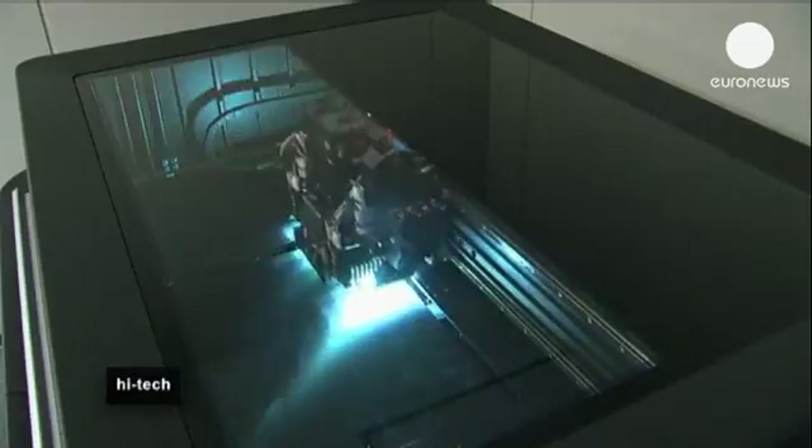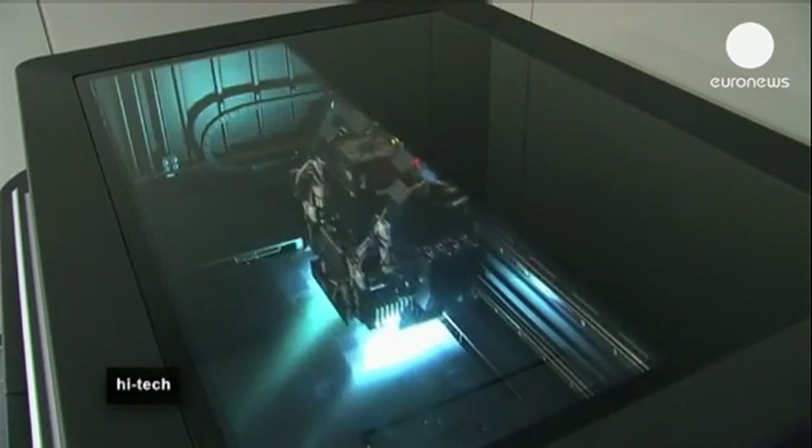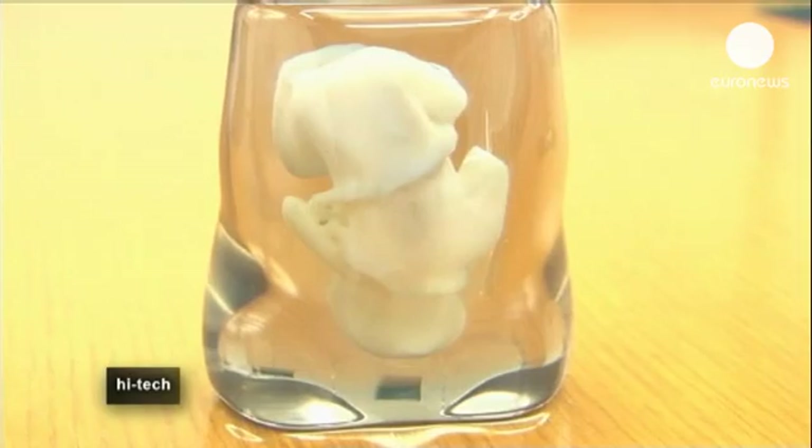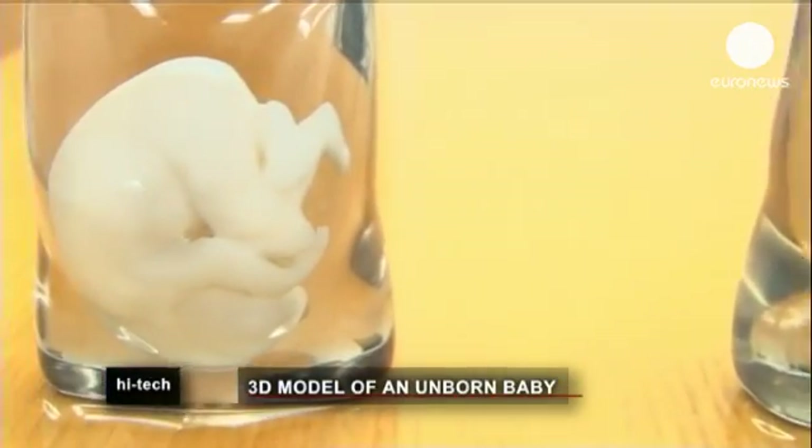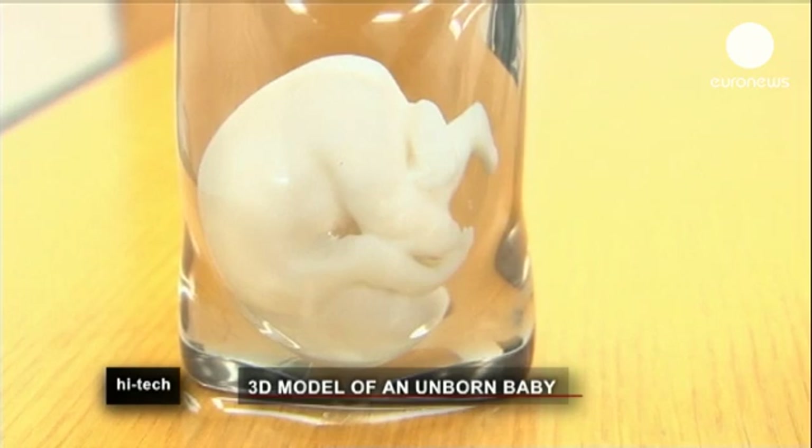Technicians use MRI scans. The next step is a technology called biotexture modeling, which converts the MRI data into a 3D image. Then a 3D printer builds up the three-dimensional image.